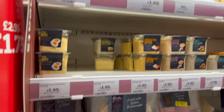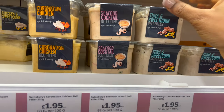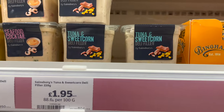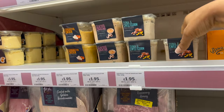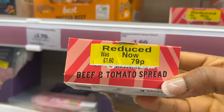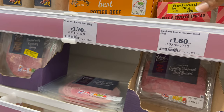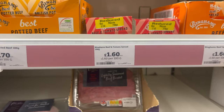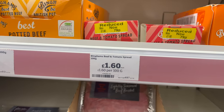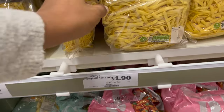I never trust the salads in a grocery store, but if you don't like to cook you can try one of these. They have tuna and sweet corn, seafood cocktail, coronation chicken, egg mayo — all at one pound 95. I personally don't like buying anything mixed with mayo from a grocery store. I also found a reduced beef and tomato spread, now 79p from one pound 60 — use by 31st of October, which is tomorrow.